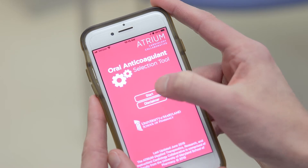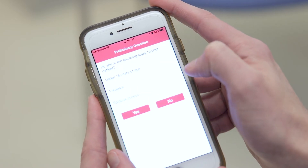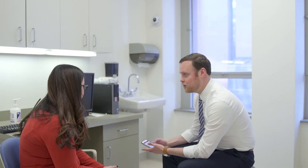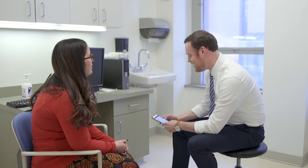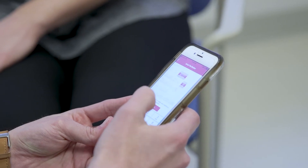So we wanted to create an application that could be useful for healthcare providers in selecting the right dose based on patient factors and other medications that the patients are being given, so that we can hopefully translate into the best outcomes for our patients.